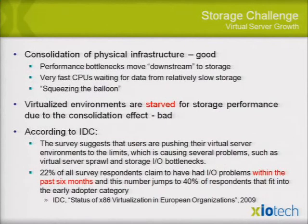You can optimize with different software integrations with arrays, but you still need base-level performance at the right price. Virtualized environments — enterprise to small business, doesn't matter — are all starved for storage performance due to the consolidation effect. You end up buying more storage than you need, trying to plug bottlenecks with SSDs. IDC says users are pushing virtual server environments to their limits, causing sprawl, storage I/O bottlenecks. People are really realizing this.